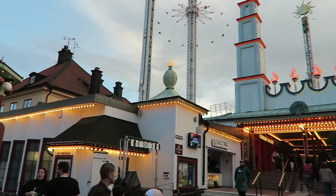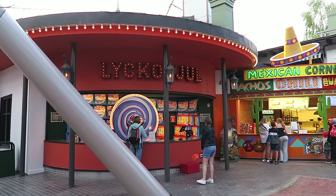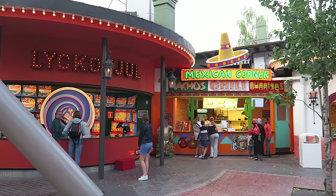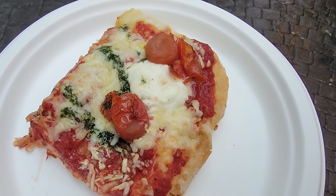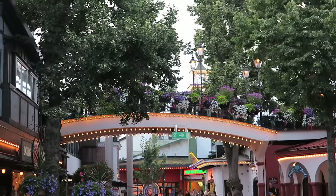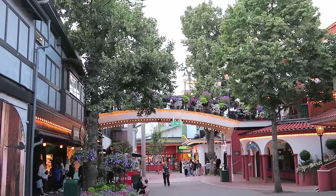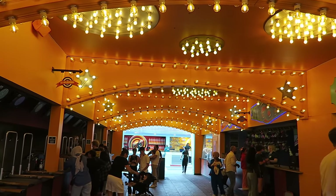Beyond the rides, there are plenty of places to eat. Most are quick-service stands offering theme park staples — I particularly like the pizza and the fish and chips. There are also full-service restaurants with good food and nice locations for people-watching. Then there are plenty of midway games as well.